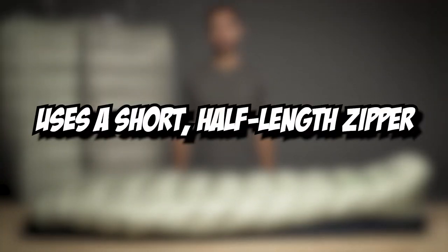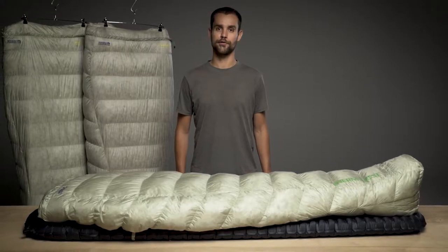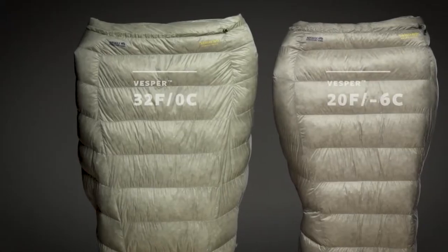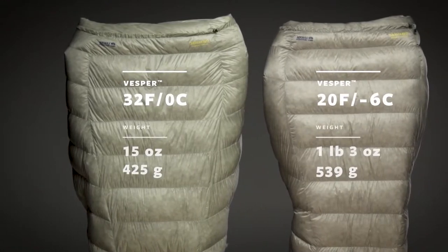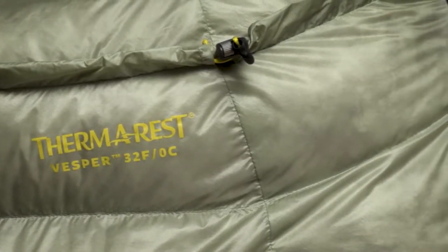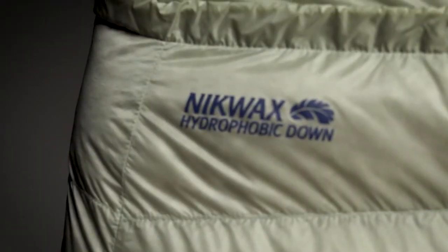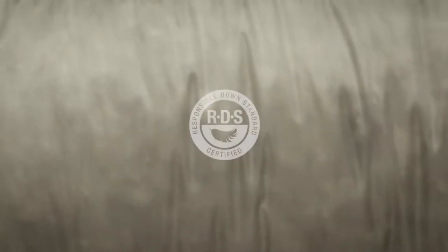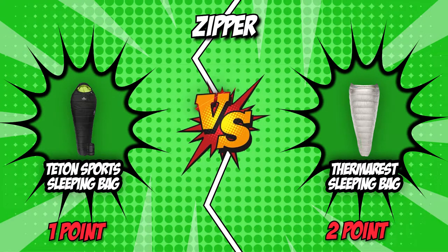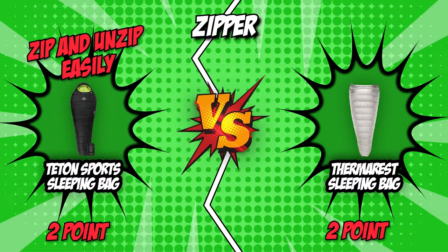On the contrary, Therm-a-Rest uses a short, half-length zipper to achieve its low weight. You can zip the bag up and use a second slide to vent heat from the bottom of the zipper, but it only has one slide. The bag's ability to withstand excessive heat is affected by the shorter zipper and the lack of a second slide, which limits its temperature and ventilation capacity. The absence of a second slide also makes it impossible to use the bag as a quilt or to zip it up with another bag. Due to its capability to let you roll up and down the sleeping bag easily, our team has decided to give a point to Teton Sport in this category.